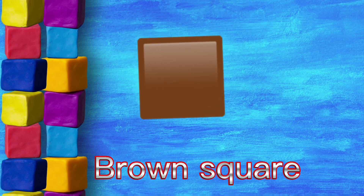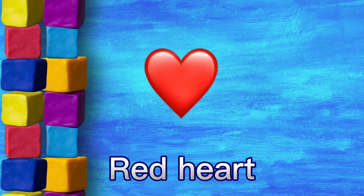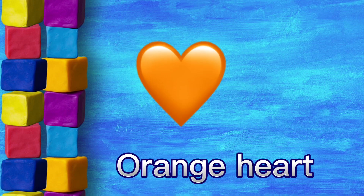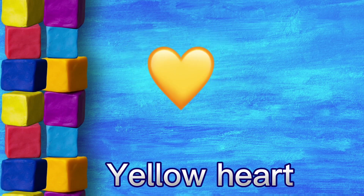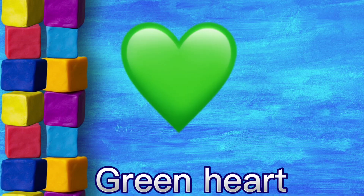Red heart, orange heart, yellow heart, green heart.